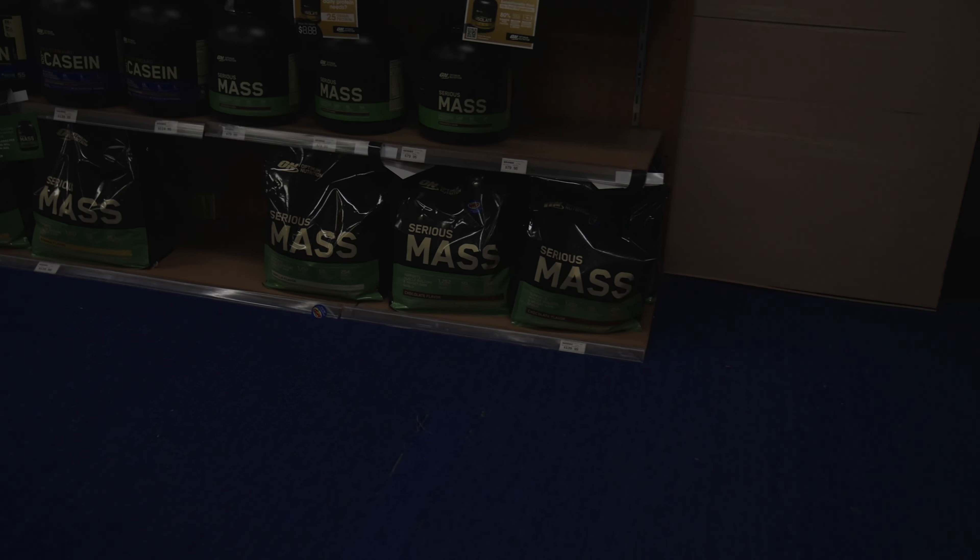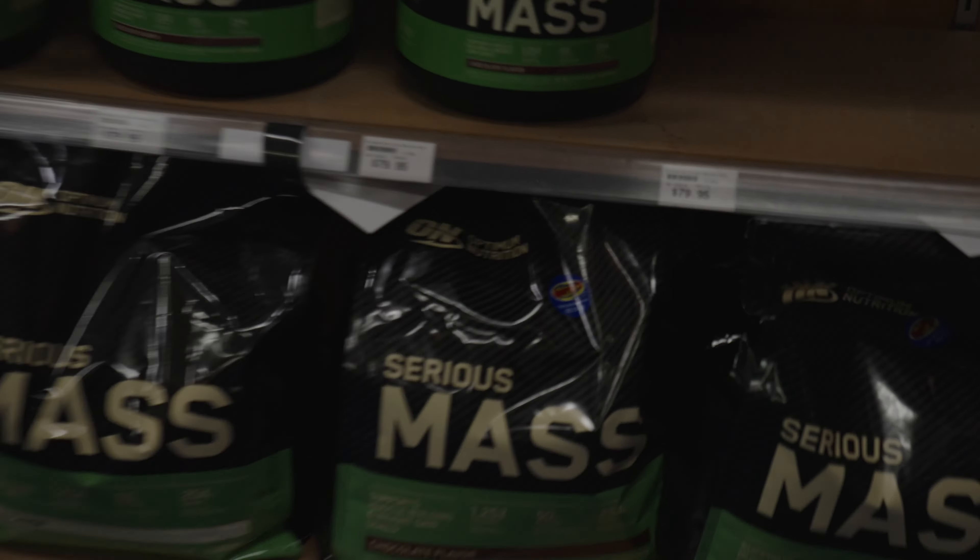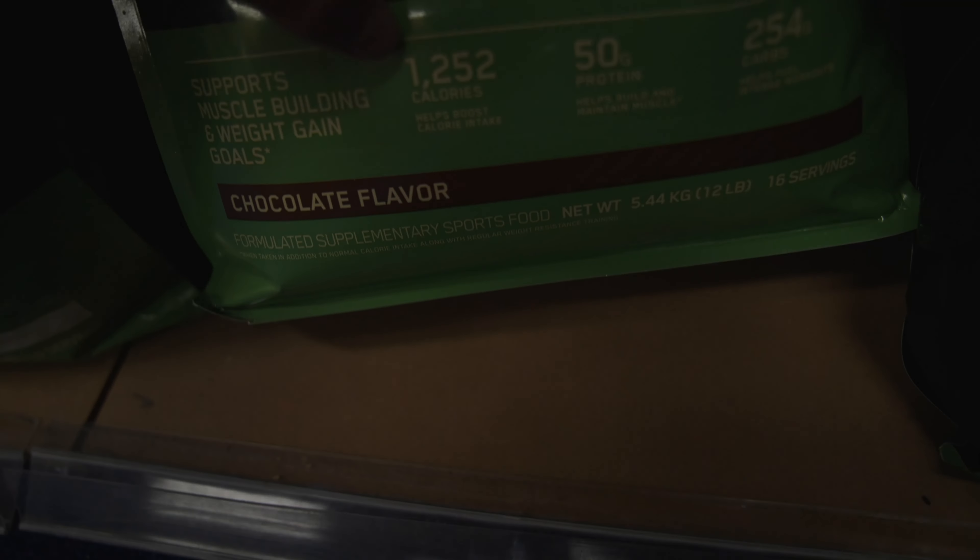Let's hope that they've got the protein I'm actually after, because sometimes they do tend to run out because it is a pretty popular protein. They've got it. This is what we're looking for. This is like the best protein powder for when you're lean bulking. Look at the calories — 1,200 calories per scoop, 50 grams of protein.